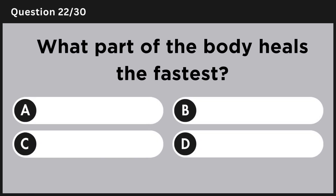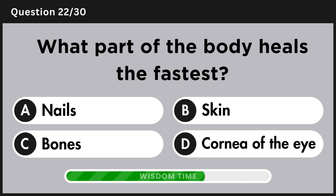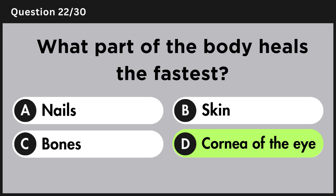What part of the body heals the fastest? Answer D, cornea of the eye.